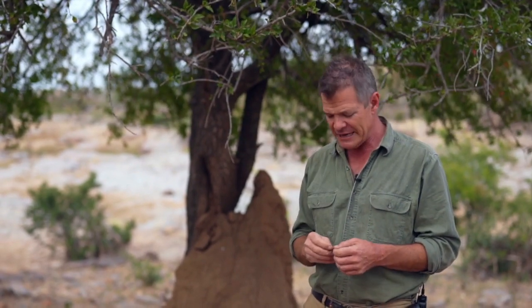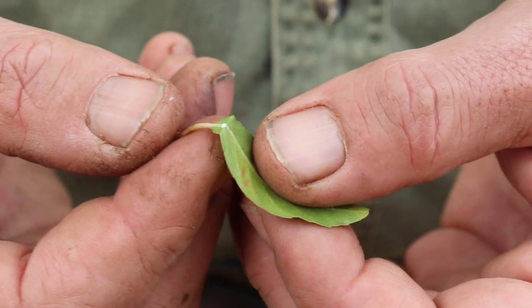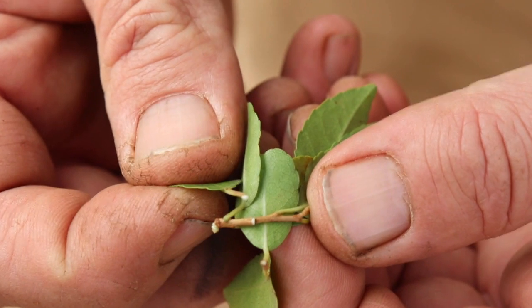If you pick a leaf and break it open you'll find a little white sap. That sap has a lot of medicinal uses — it's sometimes used as a fish poison, and it's also used to put on your tooth to numb toothache. But if you drink a lot of it you're going to get very sick and potentially even die.